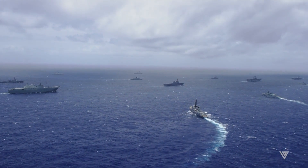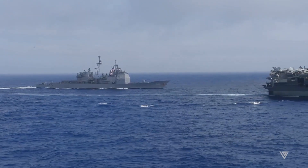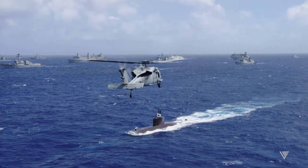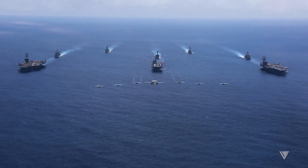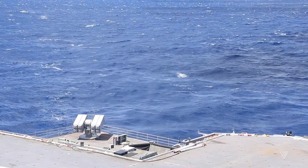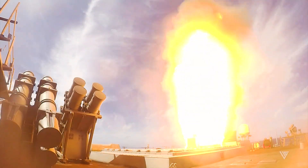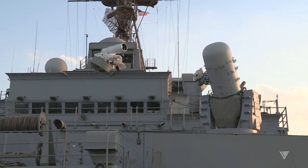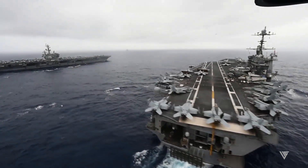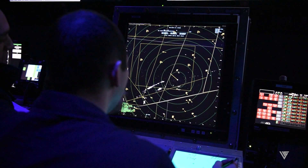The USS Gerald R. Ford operates as part of a carrier strike group, which includes escort ships such as cruisers, destroyers, and submarines. This aircraft carrier can detect incoming threats from air, surface, and underwater domains, and engage them with a variety of weapons such as surface-to-air missiles, anti-ship missiles, torpedoes, guns, and lasers. The ship can also deploy decoys, jamming devices, and electronic warfare systems to confuse and deceive the enemy.